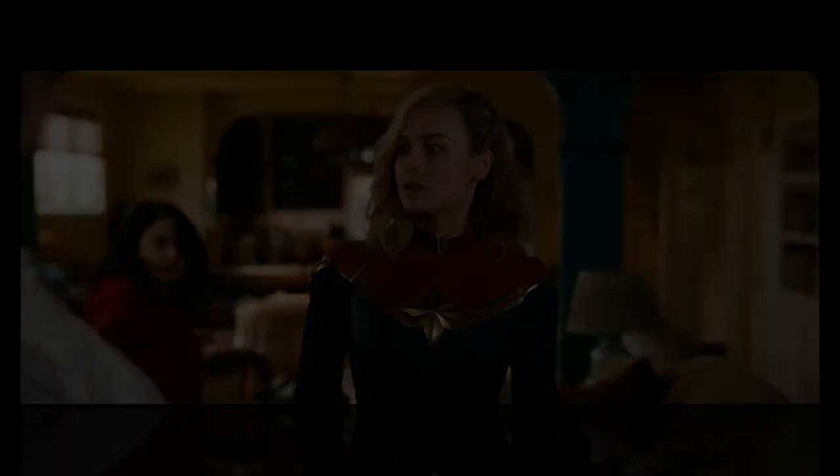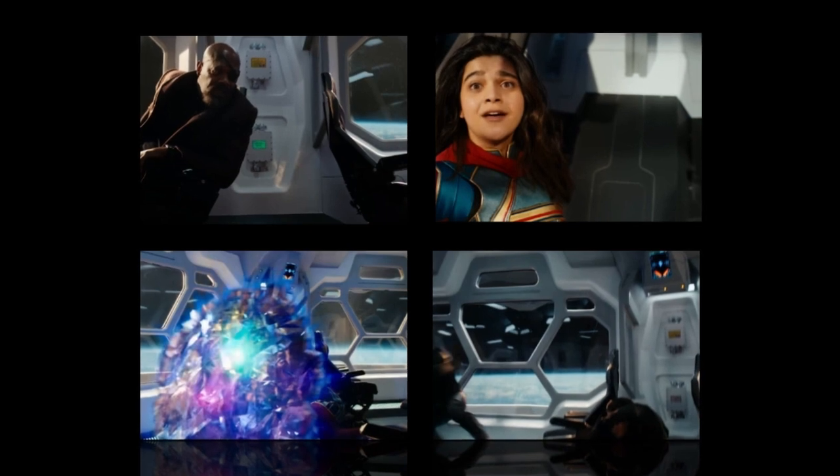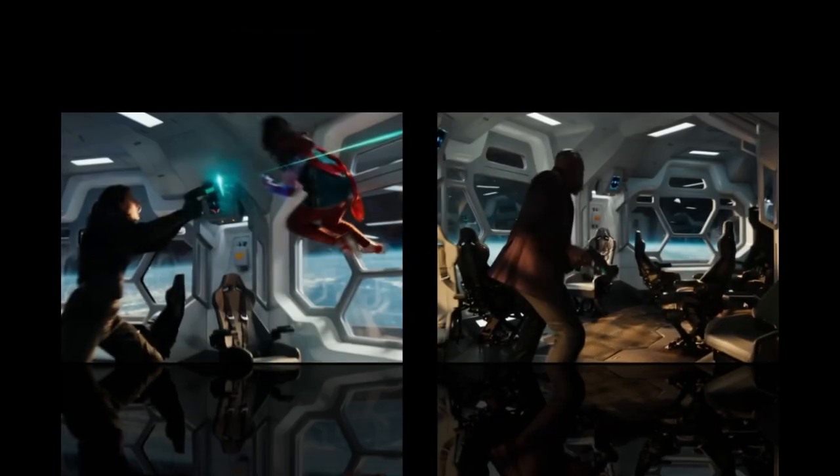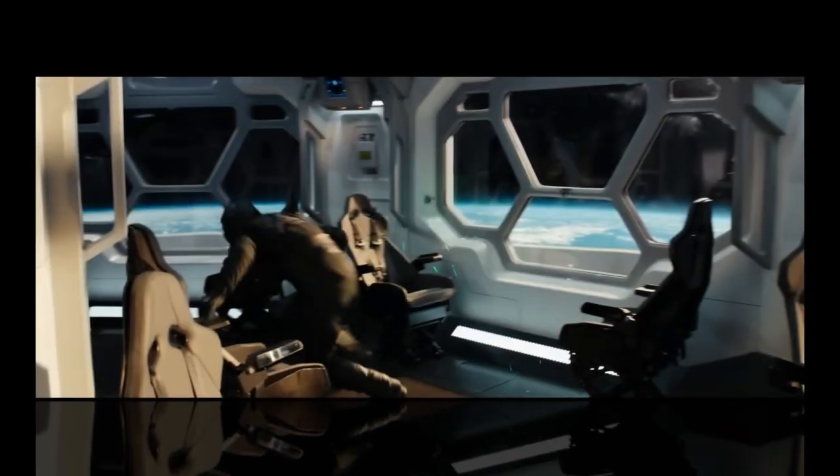Sound design: The film's sound design is also top-notch. The sound designers have created a soundscape that is both immersive and exciting. The film's action scenes are particularly impressive, with realistic sound effects for explosions, laser blasts, and superhero punches.